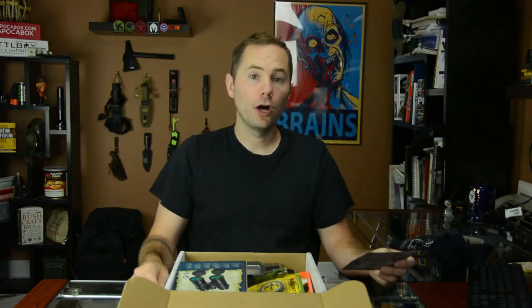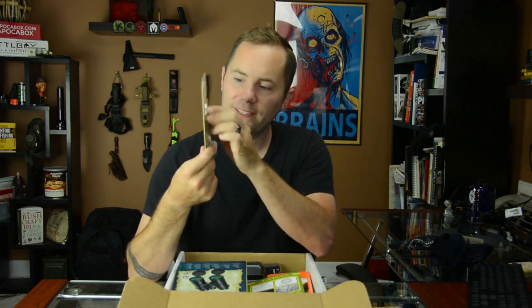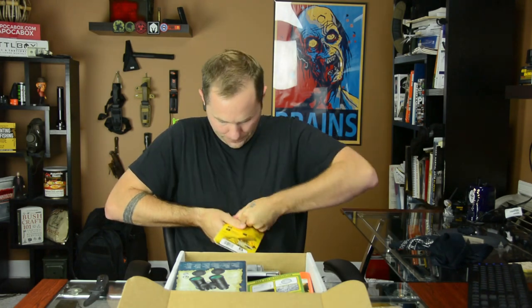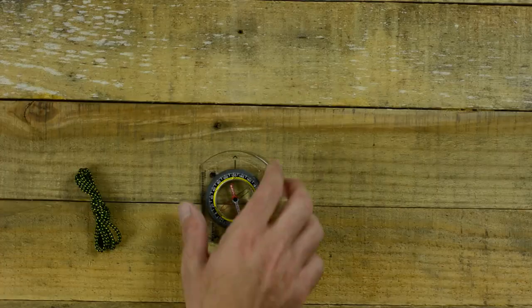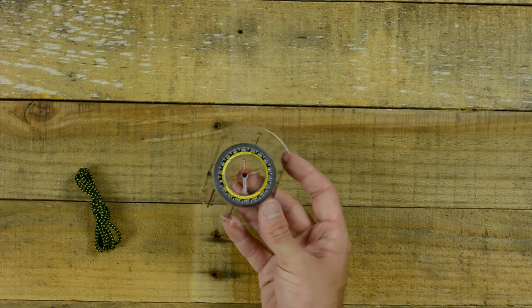Next up we have the Brunton TrueArc 3 with Global Needle. This is an item that everybody should have in their bug out bag, and really if you're going camping, hiking, or hunting you want a compass just in case you get off track. It's a basic compass but has all the features a good solid compass should have. It comes with a little pamphlet to get you started, teaching you how to use your TrueArc compass. You've got a clear plastic base so you can lay it on top of your map, and it comes with a lanyard.